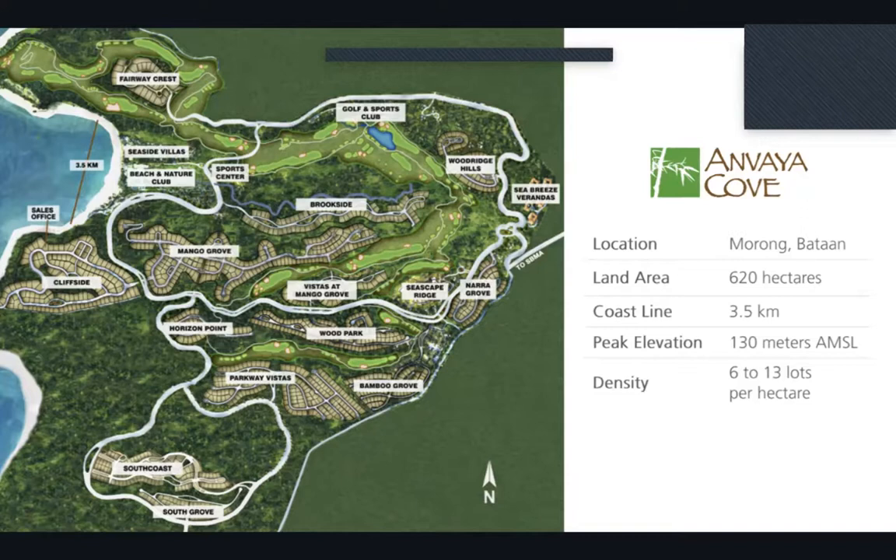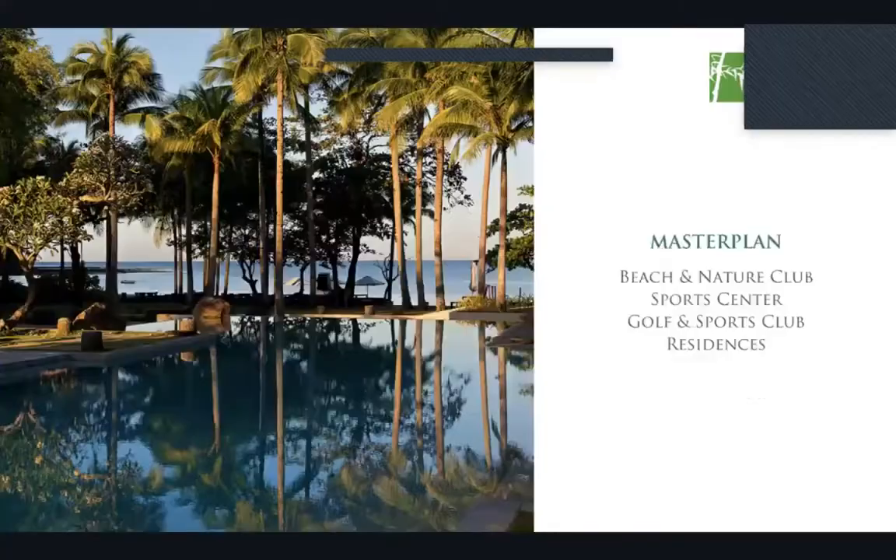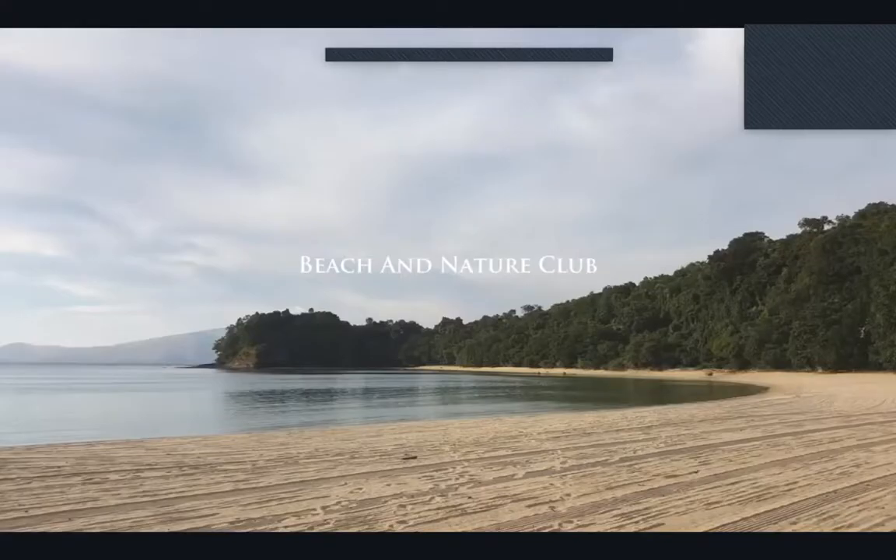Speaking from experience, I actually live in one of the projects and I can attest to that — there is so much space, and the calmness and security you'd expect from Ayala Land Premier is what we're offering you as well.